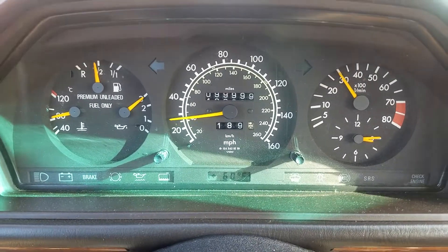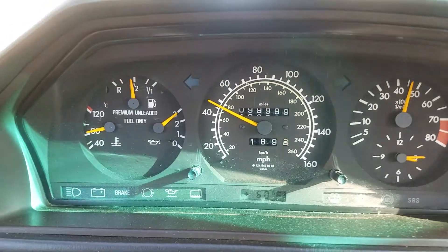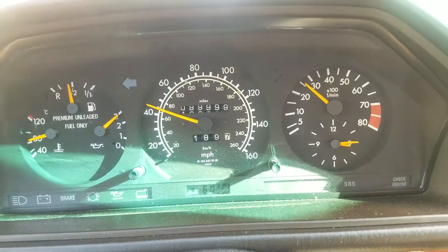It's actually starting off in second because of that scenario. It's got a 3.0-liter 24-valve, 217 horsepower engine.